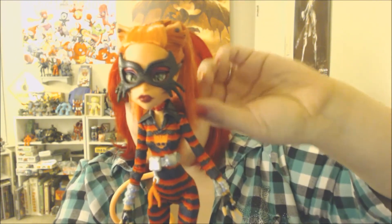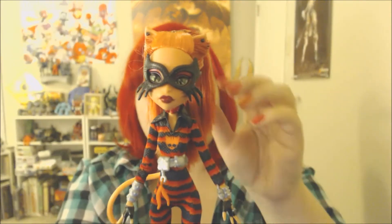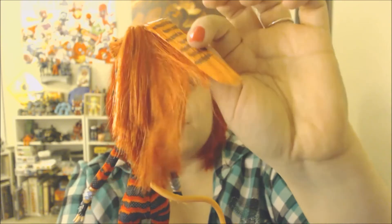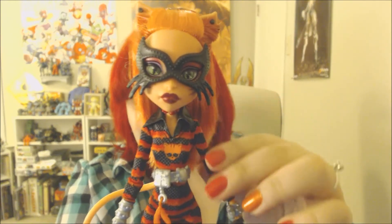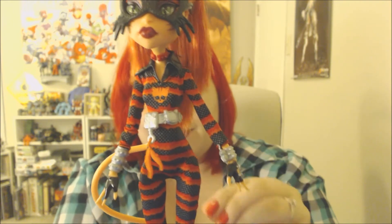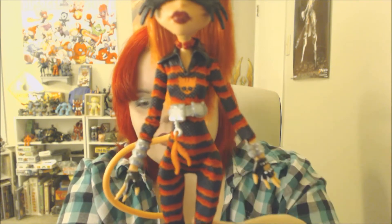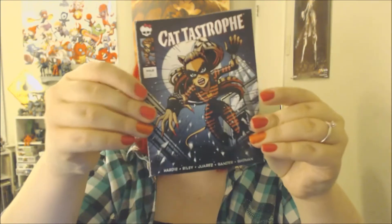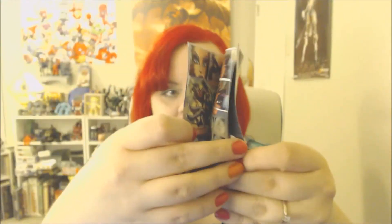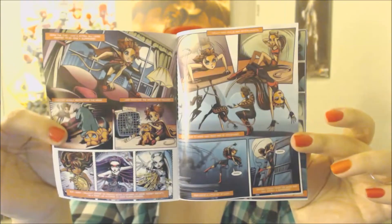Next we have Catastrophe — Toralei Stripe. This is her second doll. Her first doll has really short hair, but this one has long hair in a ponytail with stripes, a little stiff from the packaging glue. I like her long ponytail — it's really cute. She's got a little Catwoman mask and a tiger-striped jumpsuit, little gloves and bracelets, and red boots. She definitely looks like a super villain. She comes with a comic book with a little bit of her story.